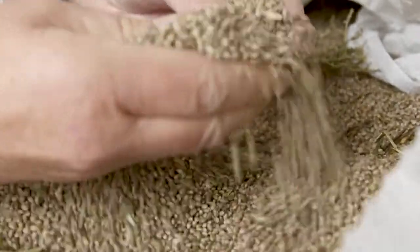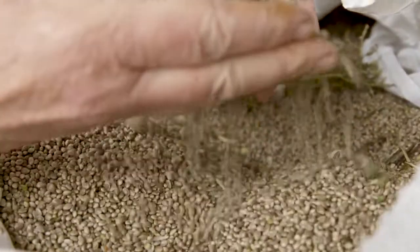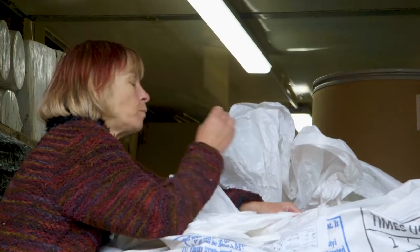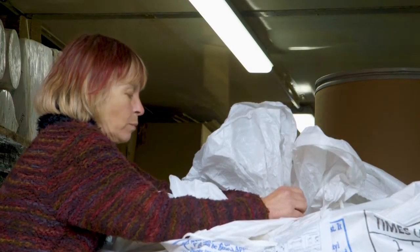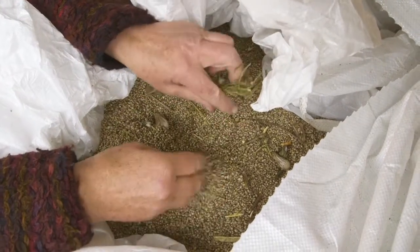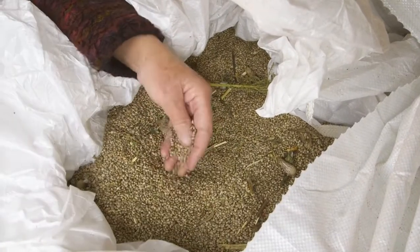Hemp plants provide an abundance of seeds which are powerhouses of nutrition. The seeds are high in antioxidants and minerals like iron, zinc and copper, as well as calcium, magnesium, potassium, carotene, thiamine, riboflavin, vitamin B6 and vitamin E.